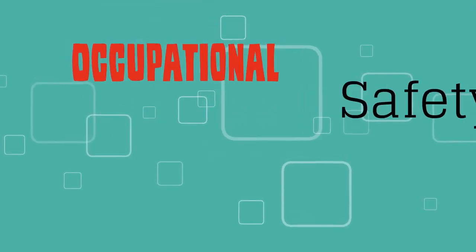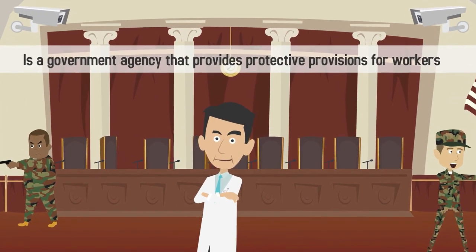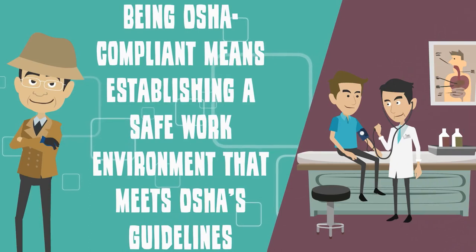OSHA, or the Occupational Safety and Health Administration, is a government agency that provides protective provisions for workers within their work environments. Being OSHA compliant means establishing a safe work environment that meets OSHA's guidelines.